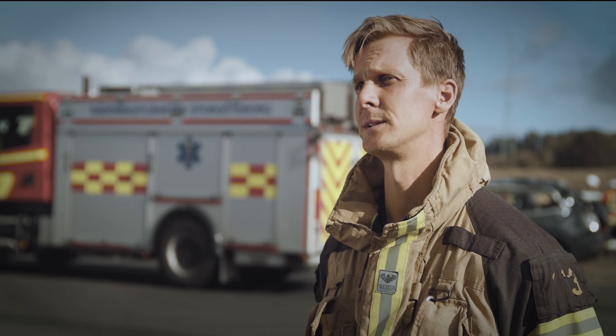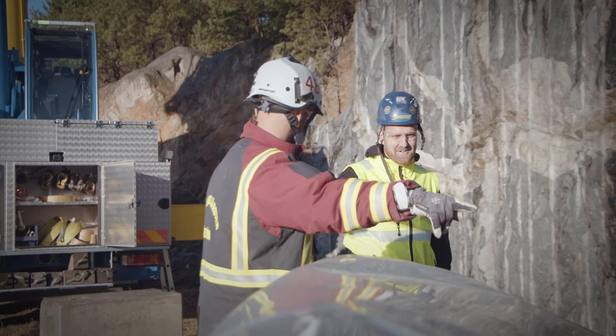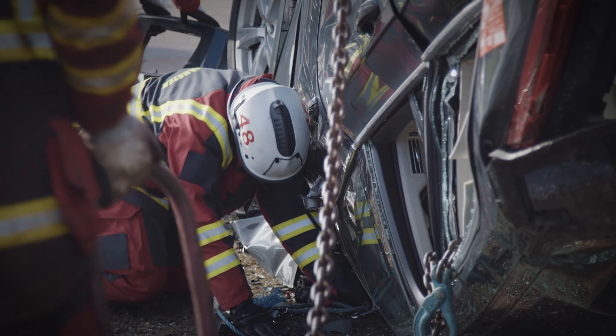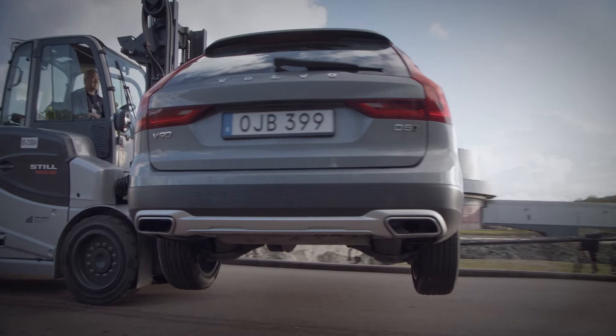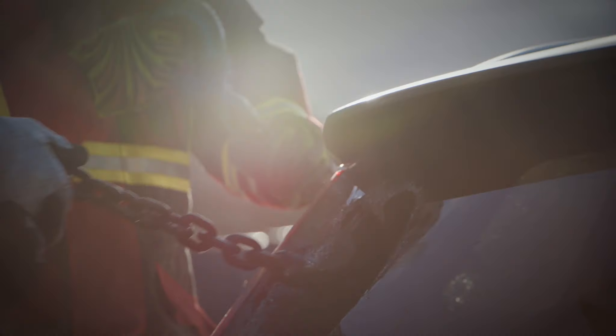For instance, like the T-bone accident. In these kinds of situations the people in the car are usually in a critical situation. We usually talk about the golden hour, and that means we have to have the patient in the hospital at the latest one hour after the accident has happened. A problem we have as a fire brigade is that when we train normally, we usually get our cars from scrapyards.